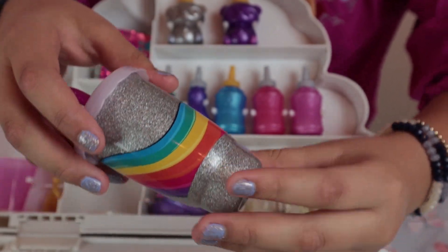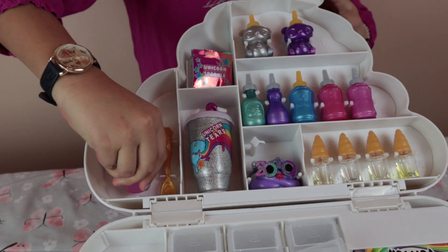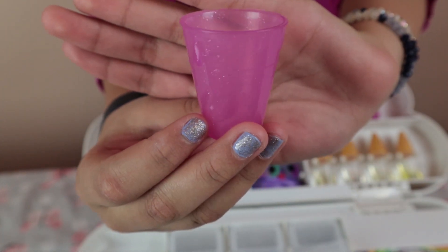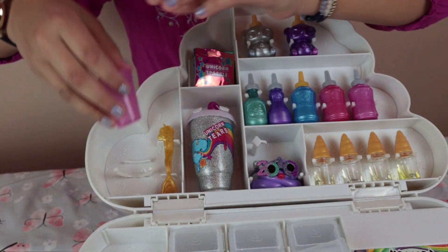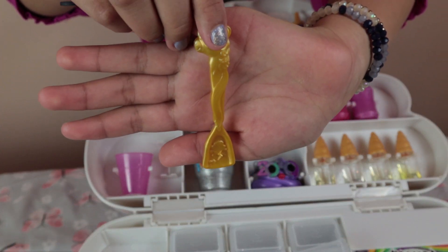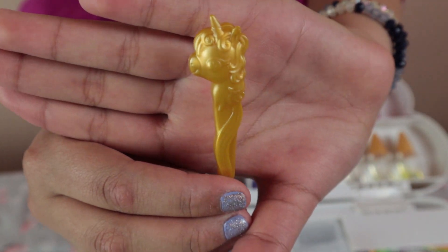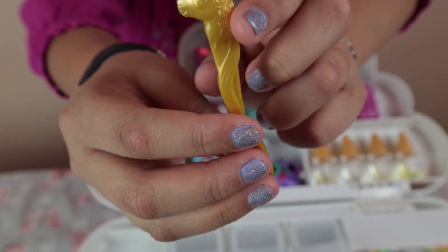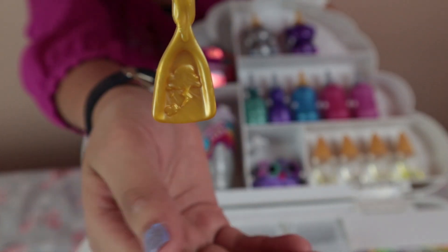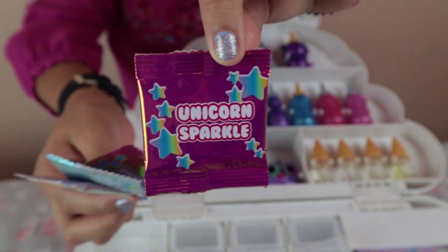Now we're on to the spoon and the cup. These are super pretty — look, it's glittery everywhere, I love it! The spoon is golden, which is like my favorite color. There's a unicorn — look, it's so cute! I love the unicorn horn and it even has like a ponytail right over here. There are even little dashes and unicorn sparkles right there.